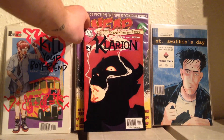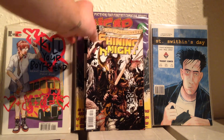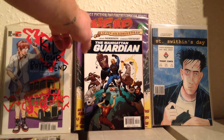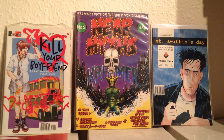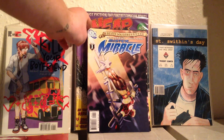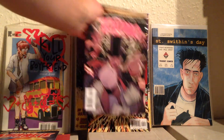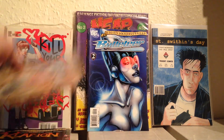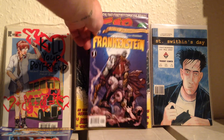Trade number two then is: Clarion two, Clarion three, Shining Knight three, Shining Knight four — so that's him done — Manhattan Guardian three, Manhattan Guardian four, and Zatanna three. The third trade has: Mr. Miracle one, Mr. Miracle two, Zatanna four, Clarion four, Bulleteer one, Bulleteer two, and Frankenstein number one.